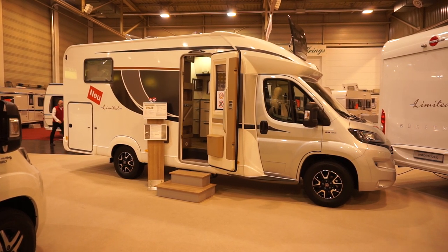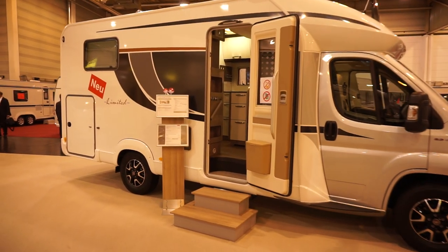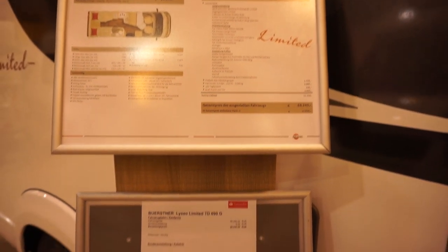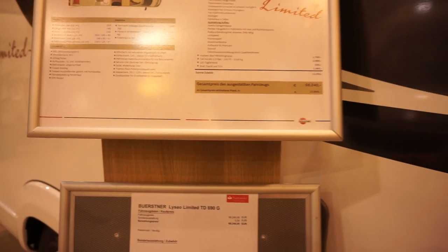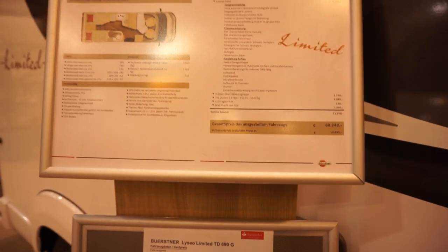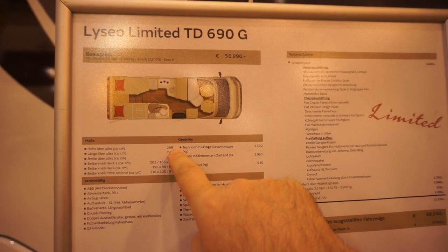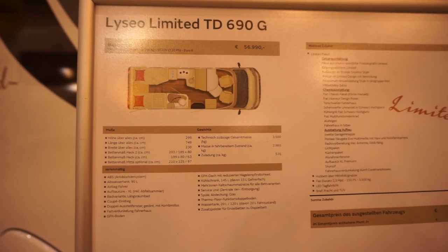This is the Bursner Lizio Limited TD690G motorhome, a van which will cost in this condition 68,240 euros. That's the price with all extras. For details: 299 centimeters height, 749 centimeters length, and 230 centimeters width.